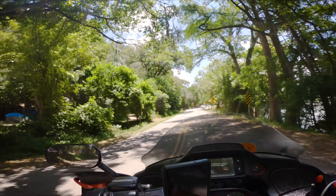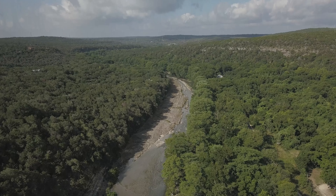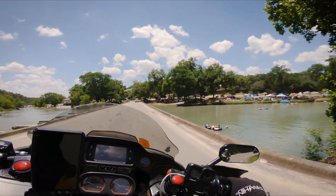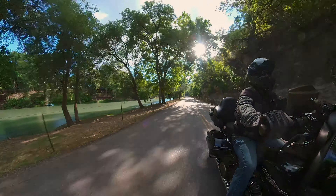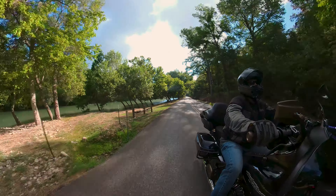Photo stops and lookouts are very sparse due to all of the property being private, but you can sneak one in here or there if you can be quick and find a shoulder big enough for your bike. The area where this road really shines is the lodging. You won't find much in terms of hotels, but you'll find tons of other options — everything from tent camping to luxury vacation rentals, RV parks, and even teepees.